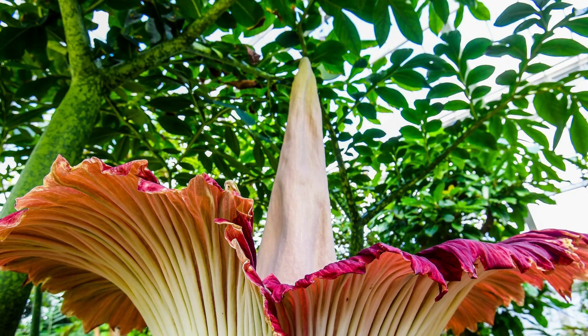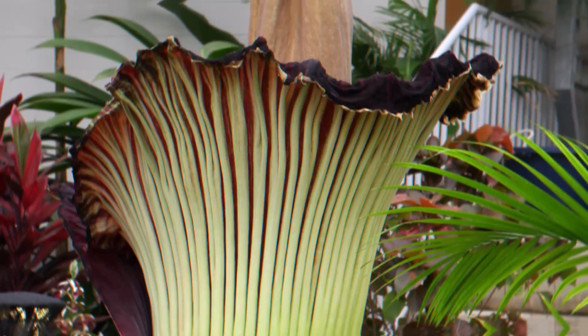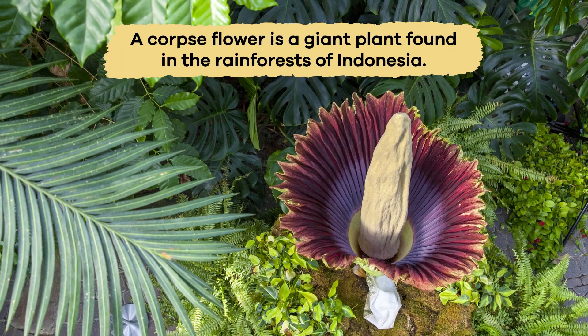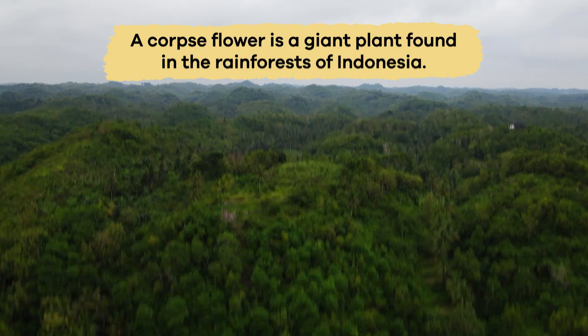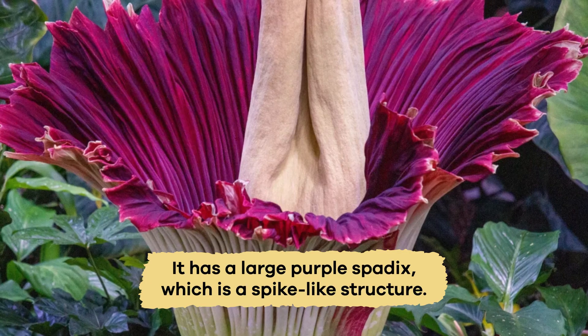We are going to talk about one of these stinky plants today, and it is called the corpse flower. A corpse flower is a giant plant found in the rainforests of Indonesia. It has a large purple spadix, which is a spike-like structure.